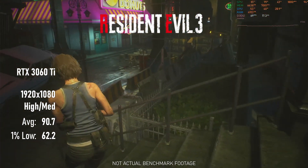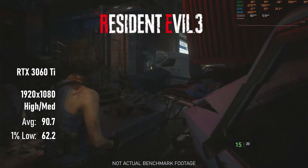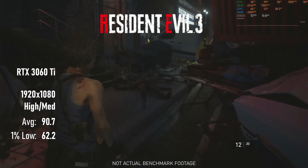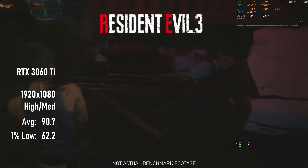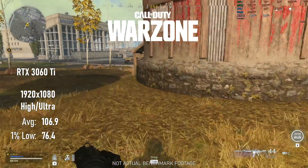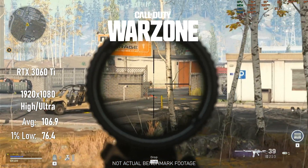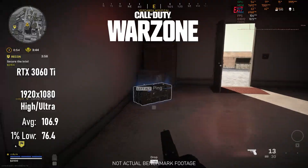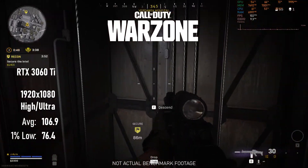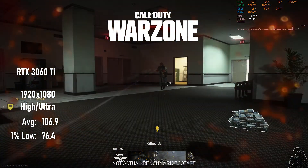RE3 still looks amazing, but now it's also incredibly smooth, never really dropping below 60 FPS. Thanks to the tuned-up config file, my averages in Warzone with the 3060 Ti installed made it over 100, with lows in the mid-70s. It's not the most impressive boost over the 1650 Super, which from what I can tell seems to be a bug — several other gamers are reporting being stuck at about 110 FPS using 3000 series cards, despite them theoretically being capable of much higher frame rates. I may have to revisit this another time after some driver updates.